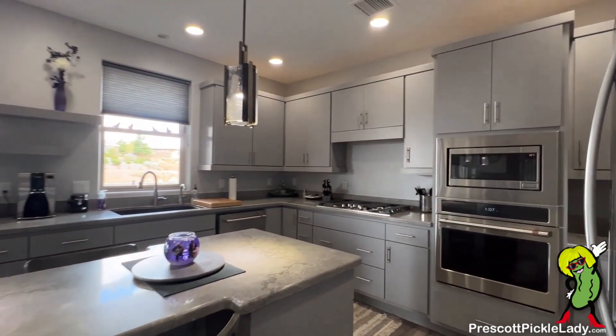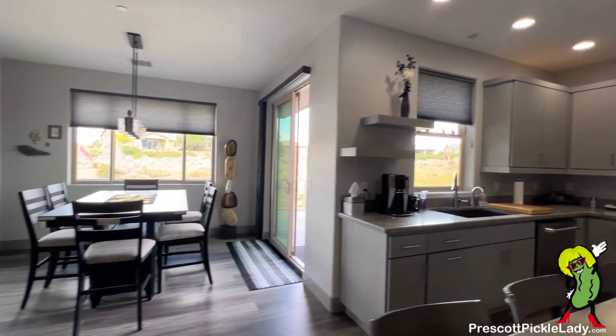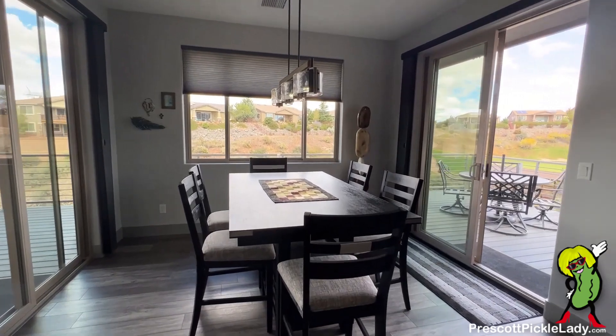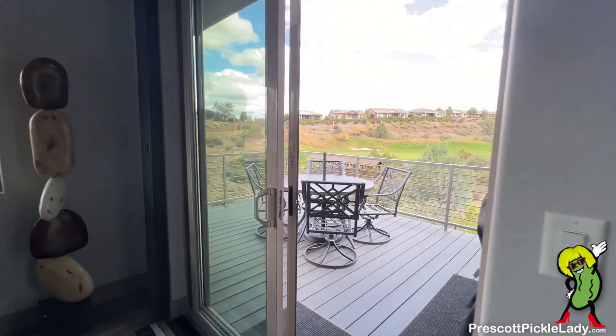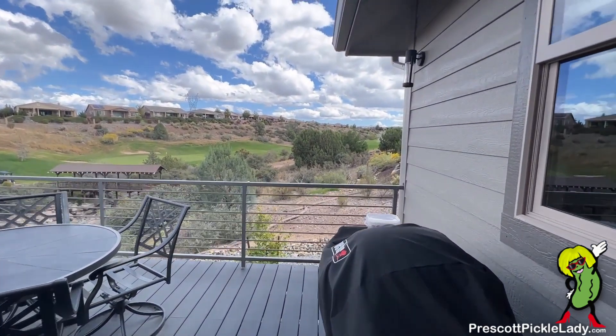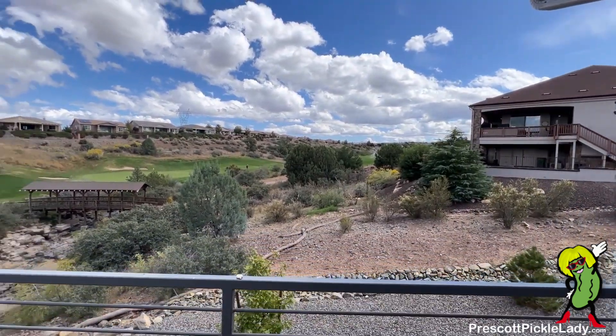Another shot of the kitchen. From here we're going to sneak out one of the glass sliders — notice you can open up both sides of the dining room to create kind of an indoor-outdoor space. You do have an outdoor space if you just want to dine out here. That bridge is part of the cart path.